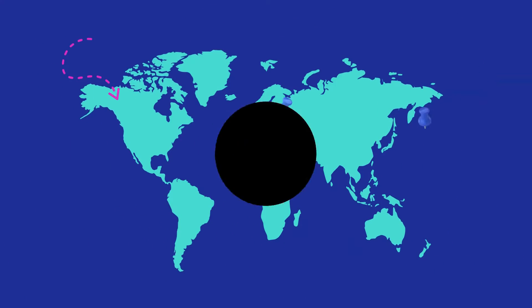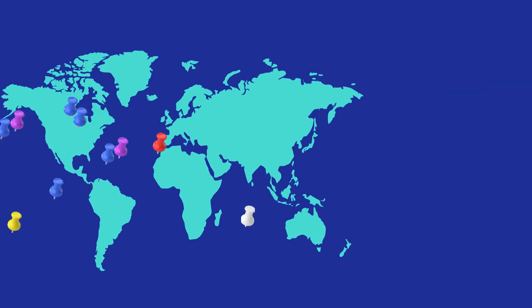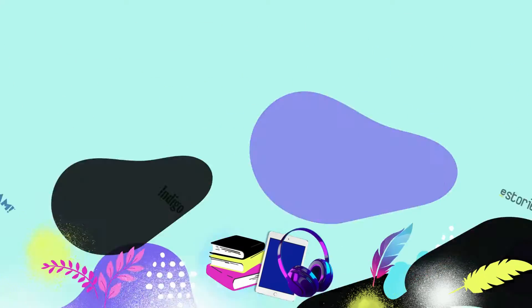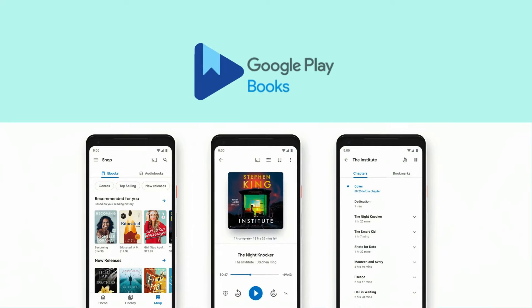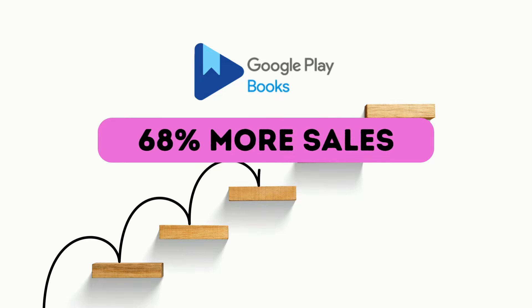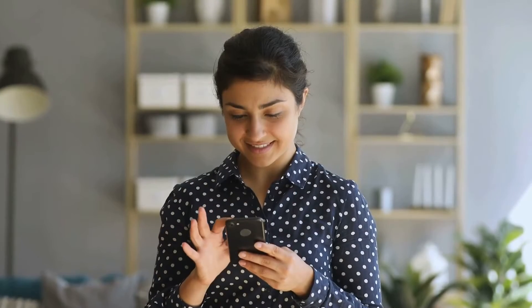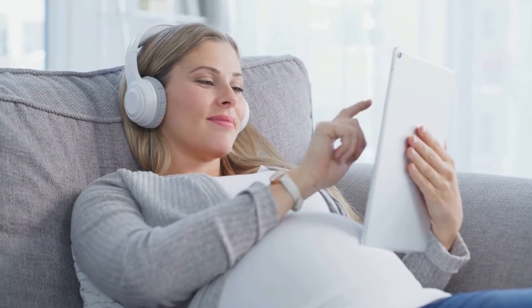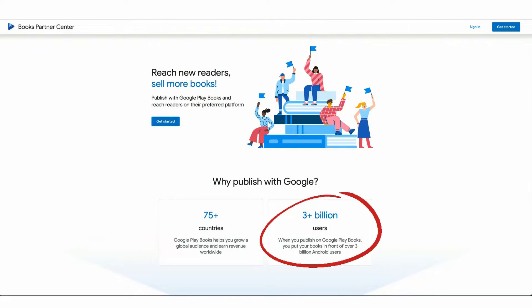As a self-publishing indie, you want to maximize your reach by selling in every market possible. One of those markets should definitely be Google Play Books, which in 2023 generated 68% more book sales for indies on PublishDrive. The Google Play app is pre-installed on every Android device — that's billions of people.